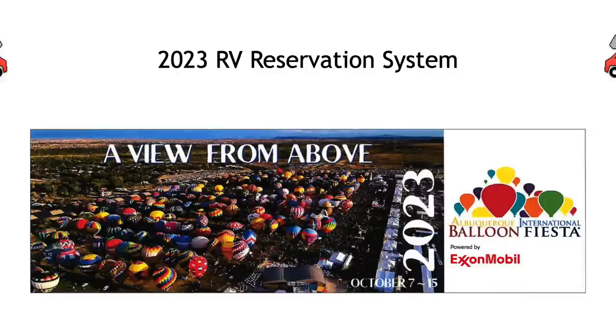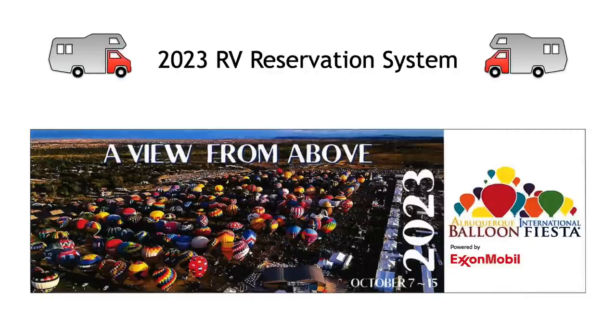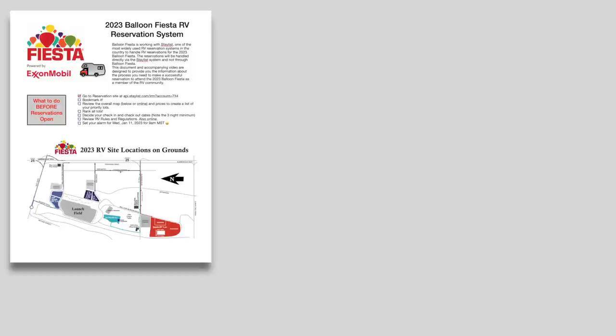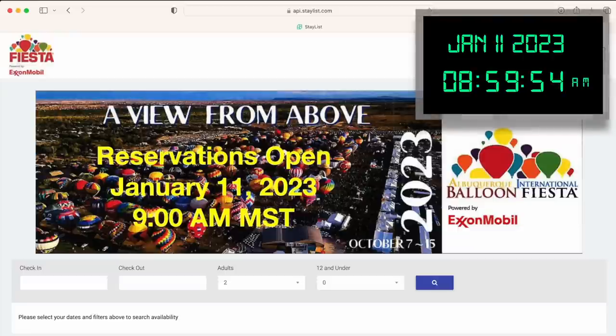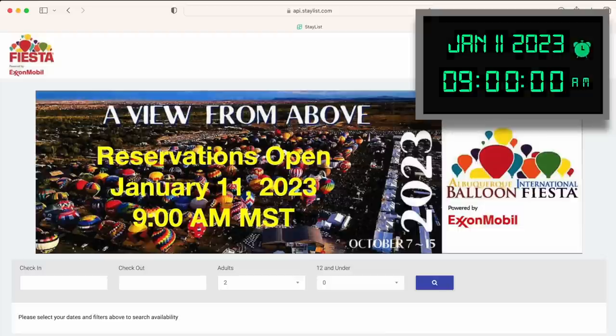Thanks for your interest in reserving an RV space for the 2023 Albuquerque International Balloon Fiesta. This video tutorial is designed to show you how the reservation site works. By reviewing this video and the accompanying PDF document, you will be prepared to quickly navigate the system, hopefully getting you the reservation you want in the lot of your preference. Remember that lots sell out quickly, so be ready to get online when the reservation system goes live. So let's get started.